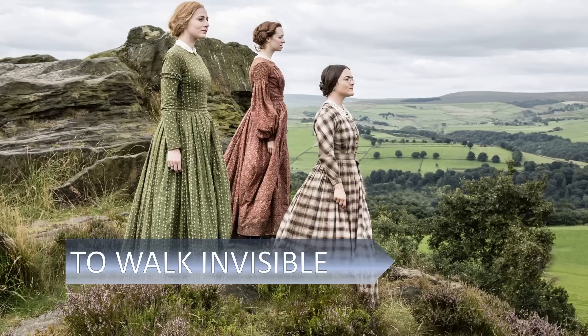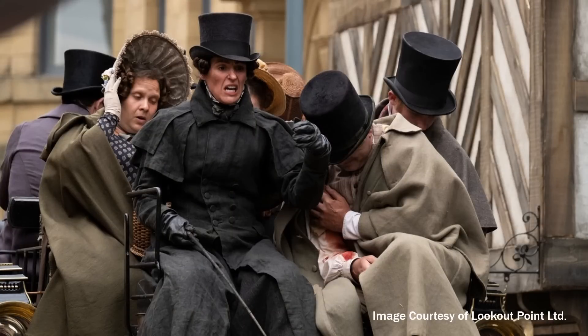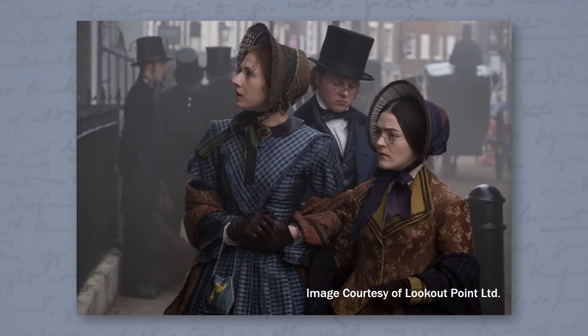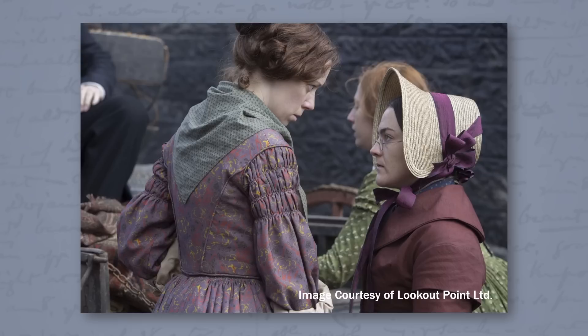When asked if his experience on To Walk Invisible, set in 1845, had prepared him for Gentleman Jack, Tom said that with even just a 10-year difference between them, they required very different looks. Gentleman Jack is a lot more playful with its faster pace and a grander scale, while To Walk Invisible was a far darker, more serious chamber piece focused on the domestic life of one family. However, To Walk Invisible was a great refresher for the complicated daily workings of a filming schedule — a helpful primer to working on Gentleman Jack.